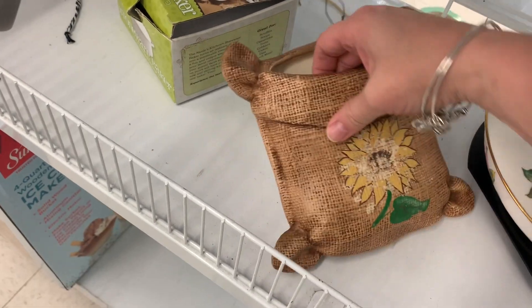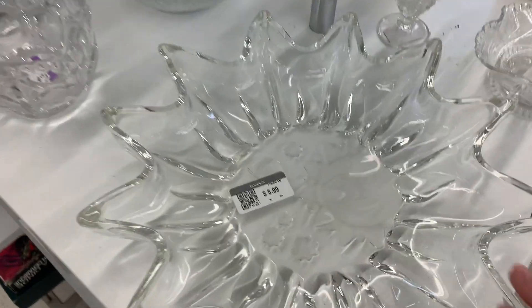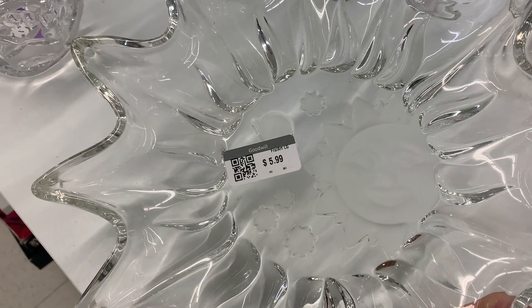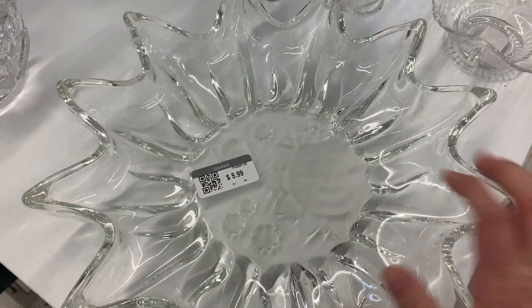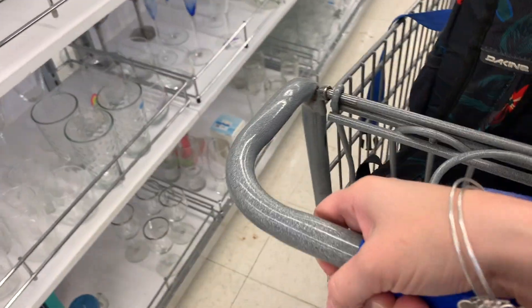I would use that for something beautiful and decorative. It looks like a pocket for your wall. They make everything — look at this, the most gorgeous snack tray ever. Do you see what I see? It's got a sun, a moon, and stars — $5.99. If I wasn't moving right now and paring things down, I would be buying that for myself.